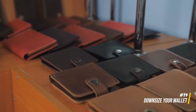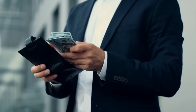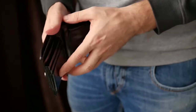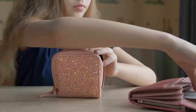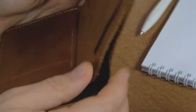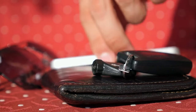Trim down your wallet to essentials like a few cards and necessary cash. Consider using a travel wallet with RFID protection to minimize bulk. This slimmed-down wallet takes up less space and is more convenient for travel, ensuring you carry only the essential cards and cash needed for your journey, enhancing convenience and security.